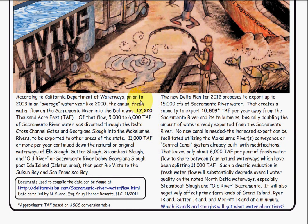According to the California Department of Waterways, prior to 2003, in an average water year like 2000, the annual fresh water on the Sacramento River was 17,000 TAP. Of that flow, 5,000 to 6,000 TAP of the Sacramento River was diverted through the Delta Cross Channel Gates and Georgiana Slough — that was the highest amount previously exported. 11,000 TAP or more per year continued down the natural original waterways of Elk Slough, Sutter Slough, Steamboat Slough, and Old River. These documents are all found online and also at DeltaRevision.com under the Sacramento River flow section.